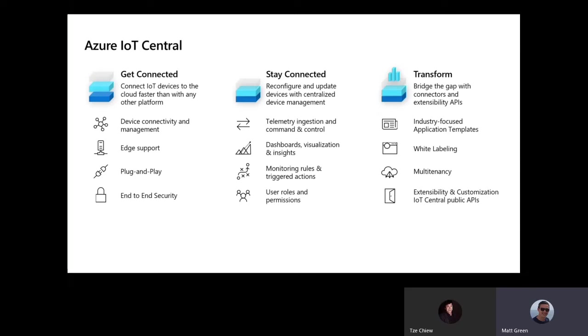Once you've got data flowing into the cloud, keeping it connected and monitoring that data is what you need to do next. IoT Central is able to ingest telemetry data and also control the device remotely. It can visualize and give you insights on the data it receives. And using a rules engine, it's able to react to the data and trigger actions both back on the device, but also out to users and to additional parts of your IoT solution.